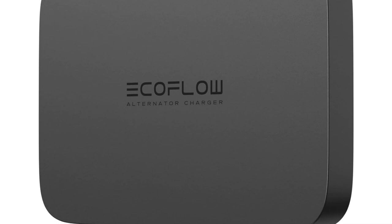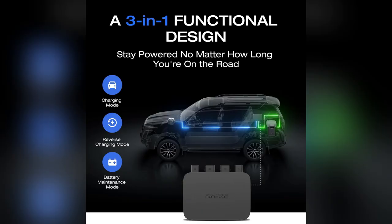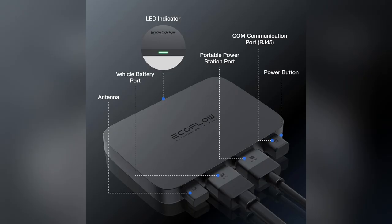Hey guys! I've been obsessed with my EF EcoFlow 800W DCDC charger lately. Seriously, game changer.